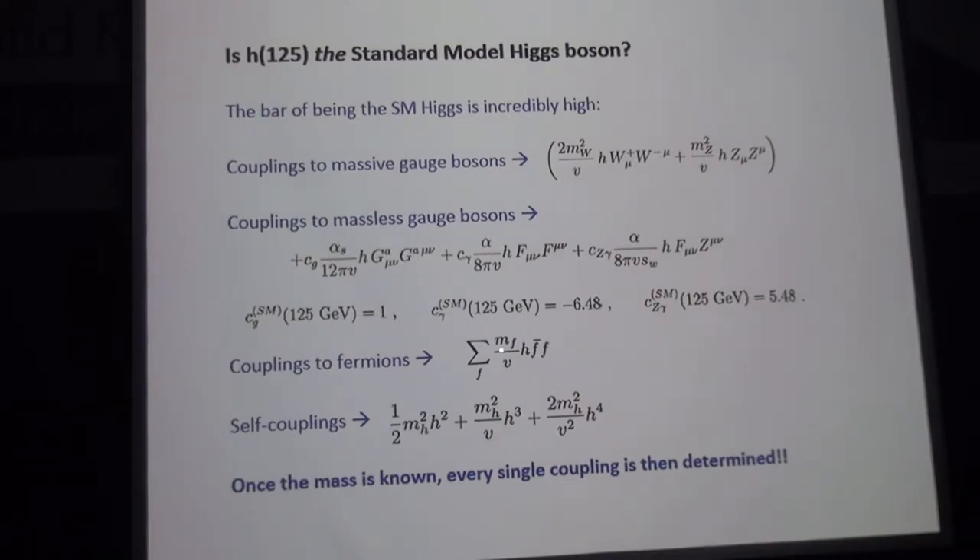For the coupling to fermions, it's the same thing — we know the fermion mass and we know V, so we know the standard model Higgs coupling to all the standard model fermions. There is also the self-coupling of the 125 GeV Higgs: the cubic term is determined by the mass of the Higgs boson. That means since we know every mass in the standard model right now and we know the Higgs VEV, we know every single coupling. This is a very, very predictive model — once we know the Higgs mass, fermion masses, and W and Z masses, we know every single coupling of the standard model Higgs.